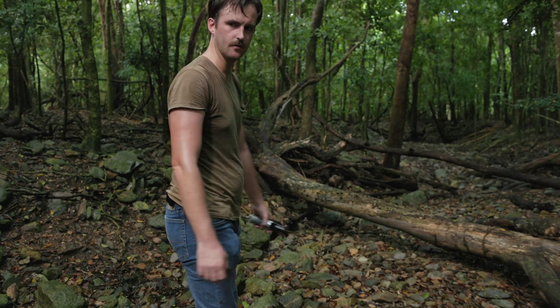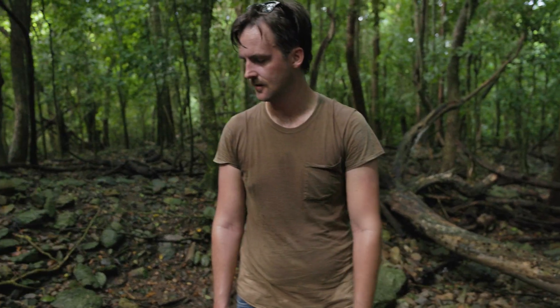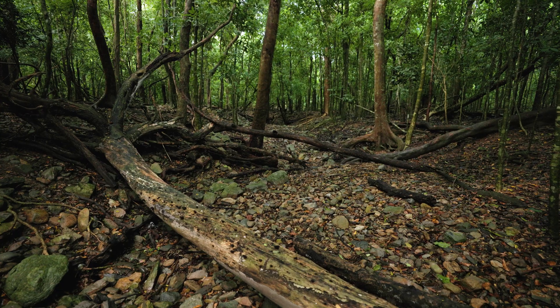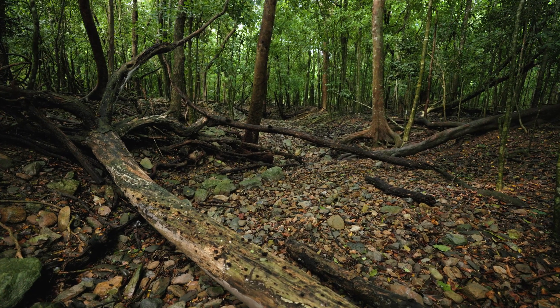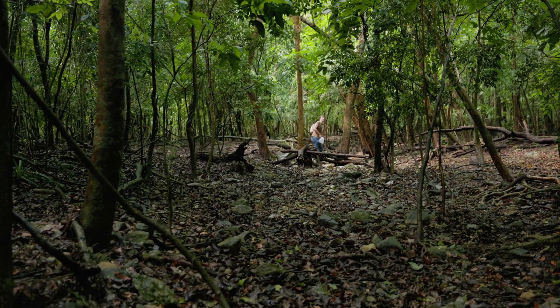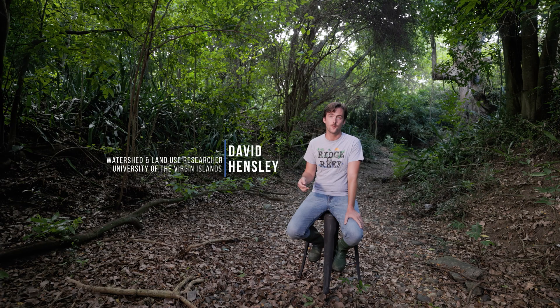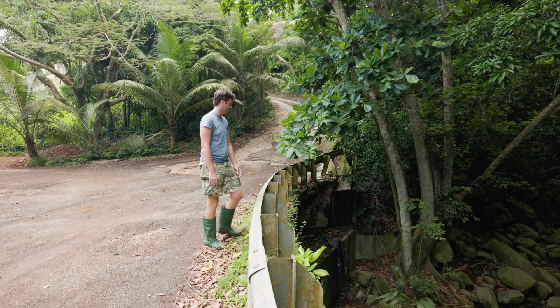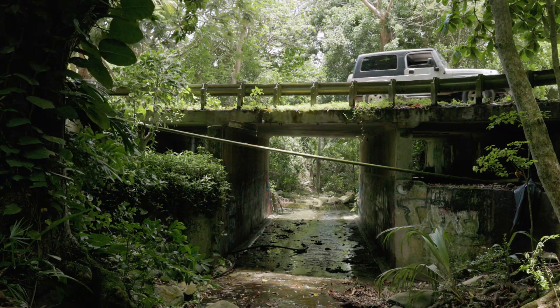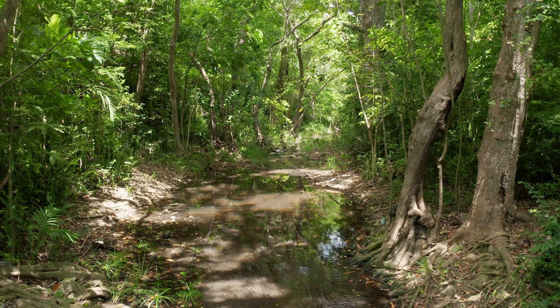It doesn't look like there was much flow here in the Reef Bay gut, because if you look, you don't see too many of the telltale signs you usually look for — like a bunch of leaves and branches wrapped around a tree limb a few feet off the ground. We go to a lot of effort on the watershed team to figure out where water is and what it's doing. It's become clear to me just how important it is for us in the Virgin Islands to understand water as a resource, and it's a limited resource.